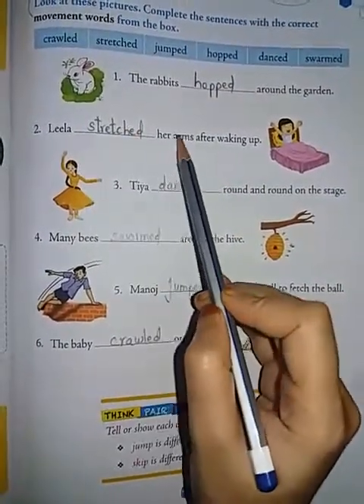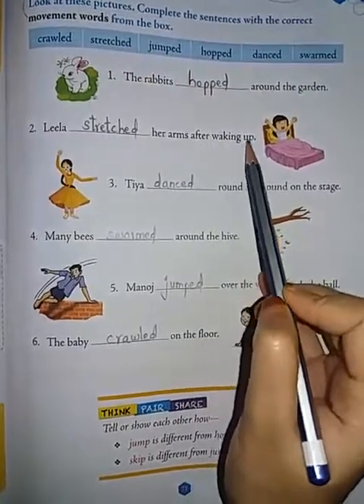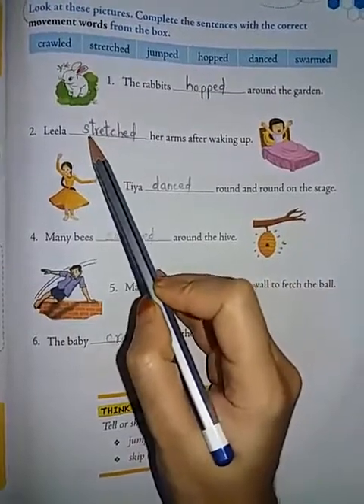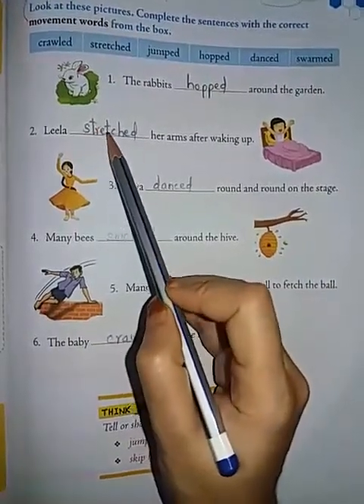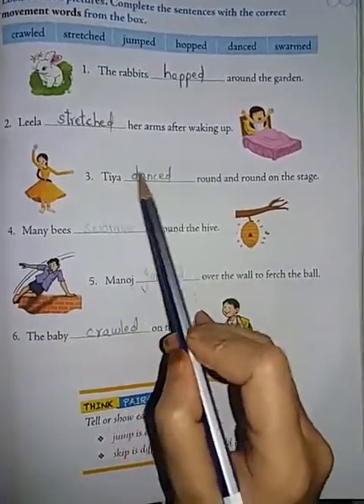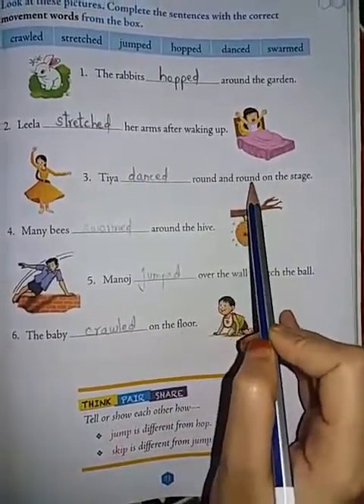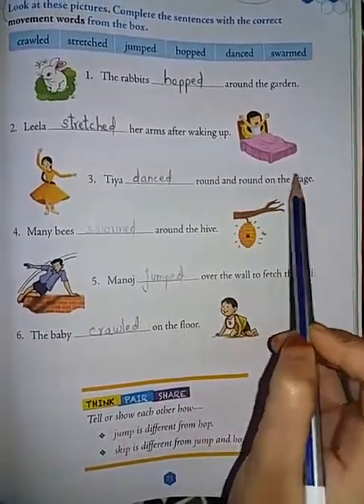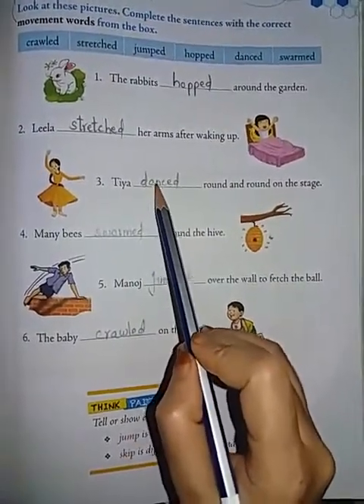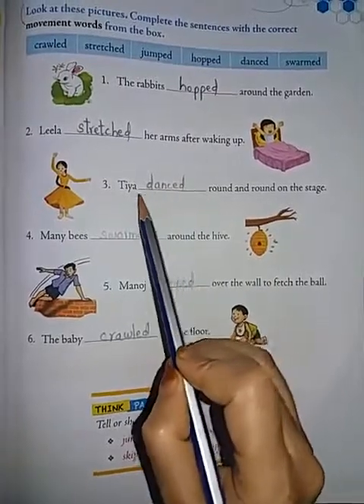Leela dash her arms after waking up — the answer is 'stretched.' Third, TR dash round and round on the stage — the answer is 'danced.'